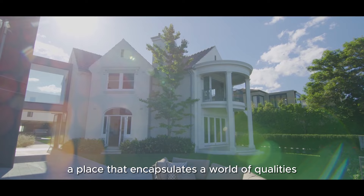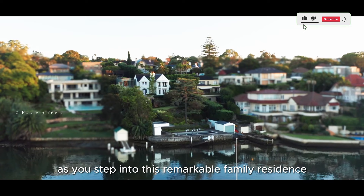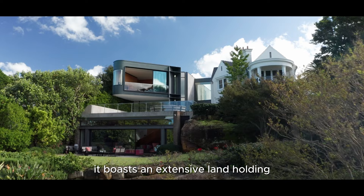Welcome to 10 Pool Street, a place that encapsulates a world of qualities within its walls. As you step into this remarkable family residence nestled along the picturesque Sydney Harbour, you'll quickly realise it's no ordinary home. This property stands out in terms of design, amenities, livability and its unique features.